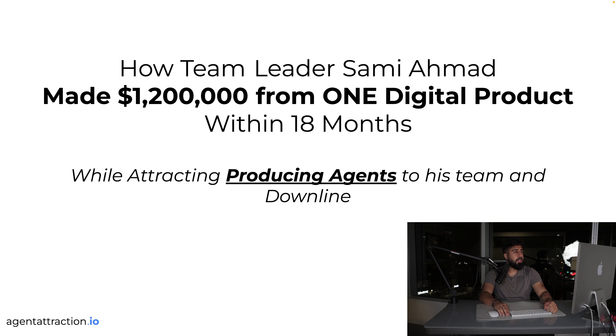What I've got on my screen is a presentation about how team leader Sammy Ahmed made 1.2 million dollars from one digital product within 18 months while attracting producing agents to his team and downline. Last week I was on a group coaching call with Sammy and he mentioned he's on track for his first six-figure month.